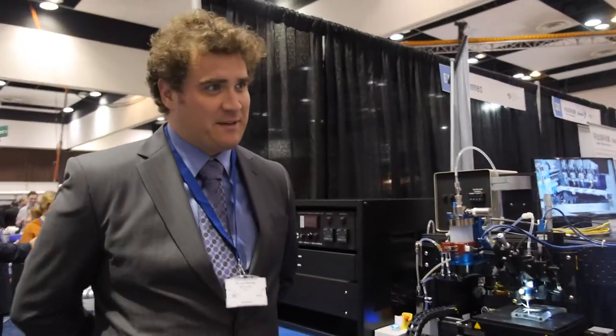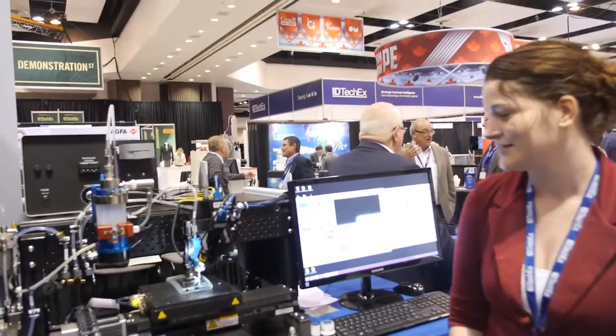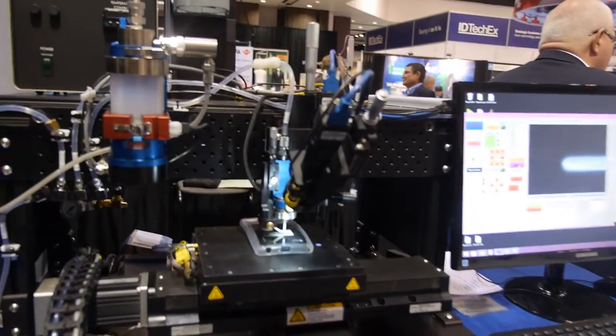So you can actually print an antenna, is that right? Yes, you can. And that's what we're watching right now. That's correct. This is a printed antenna onto a cell phone case.